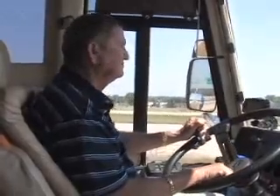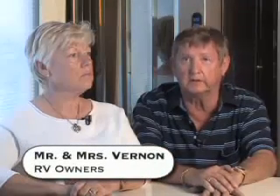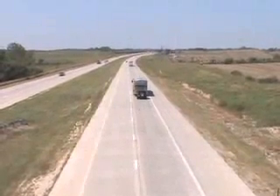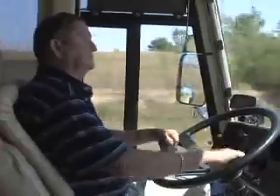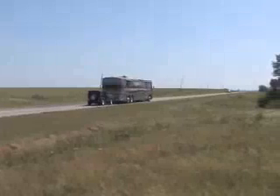We started RVing over 30 years ago. We've traveled all of 49 states and Mexico. We chose the motor home as the way to travel. It's become a way of life for us. And besides that, we can be more spontaneous — tomorrow we may decide to just pack up and go, which is fun.